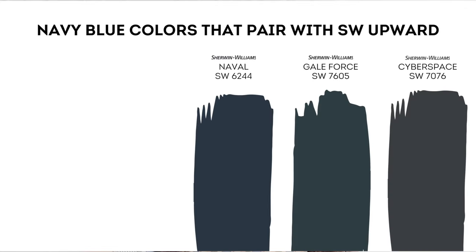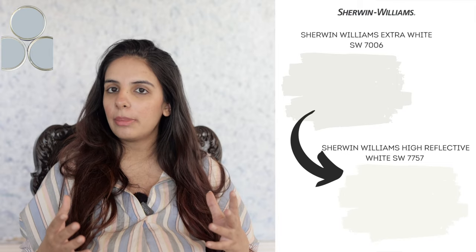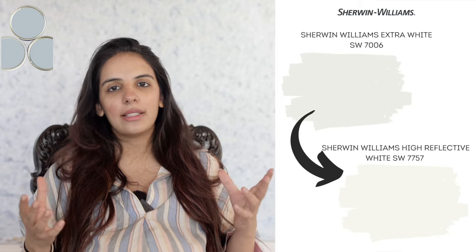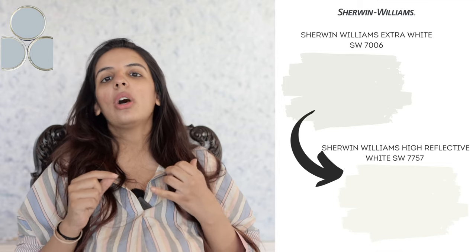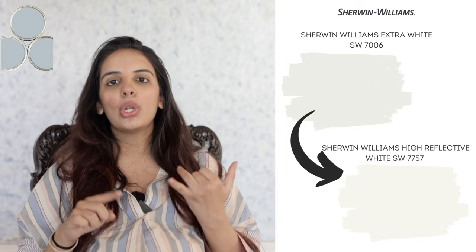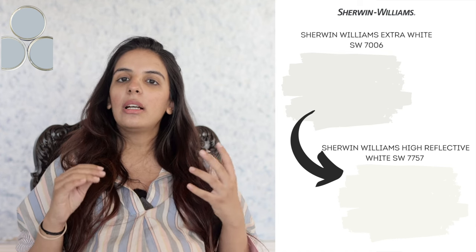For navy blue colors that go with Upward: Naval, Gale Force, and Cyberspace. For trims, moldings, and ceilings, my top suggestion is Sherwin-Williams Extra White — especially for cooler-toned homes and color palettes, it facilitates the look of Upward and makes everything cohesive. My second choice is Sherwin-Williams High Reflective White, a clean, stark, and bright white for ceilings, trims, and baseboards. Being a neutral color, it further brings out the undertones of Sherwin-Williams Upward.